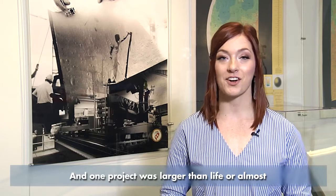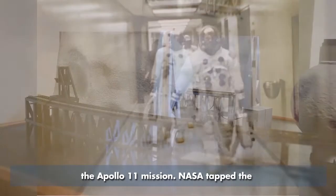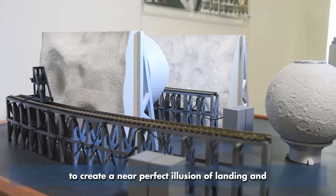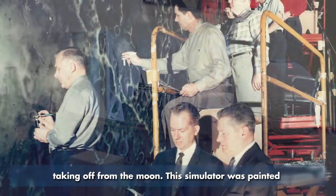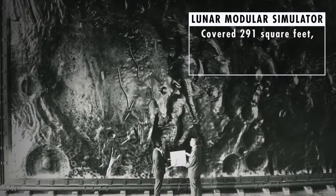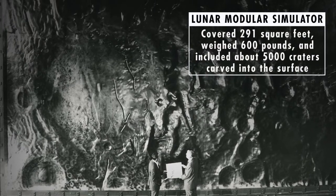And one project was larger than life, or almost as large as the moon itself. Astronauts were put through multiple simulations in preparation for the Apollo 11 mission. NASA tapped the Army Map Service to build the Lunar Module Simulator to create a near-perfect illusion of landing and taking off from the moon. This simulator was painted using sophisticated airbrushing techniques. It covered 291 square feet, weighed 600 pounds, and included about 5,000 craters carved into the surface.